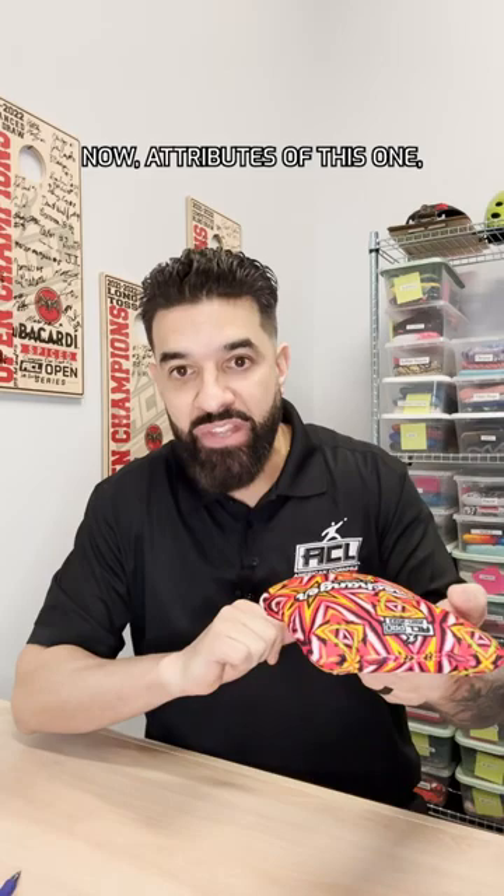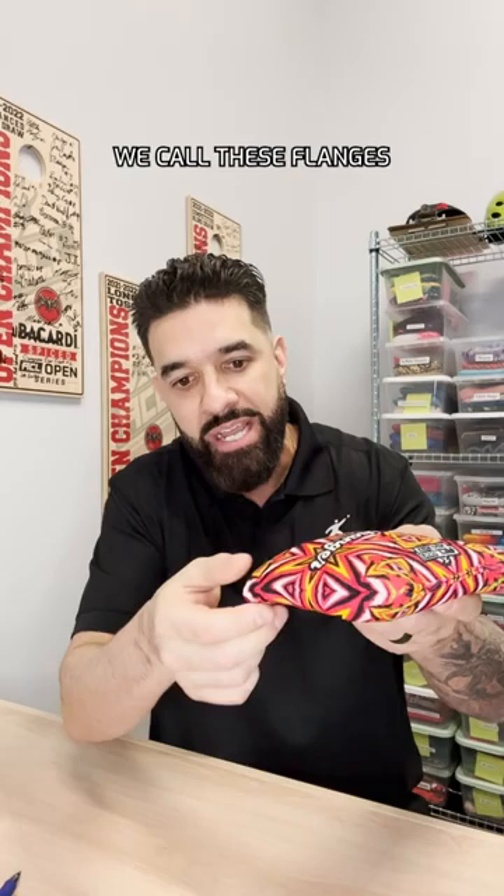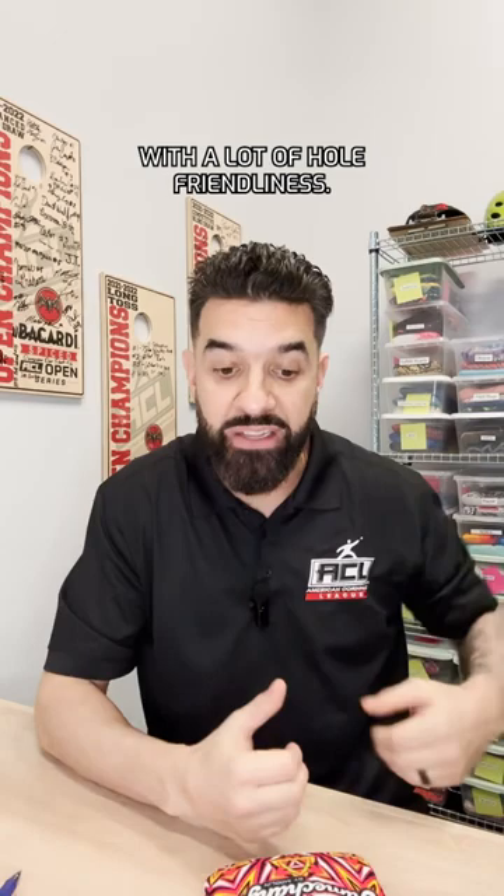This patch allows this looser, faster material to kind of fold under it as you come up against the hole, and you get this hooking effect — we call these flanges. That just kind of grabs the hole and hooks its way around, really finding the hole with a lot of hole friendliness. It gets around bags really well, and it's currently ACL pro Frank Modlin's bag of choice for the 2023 season.